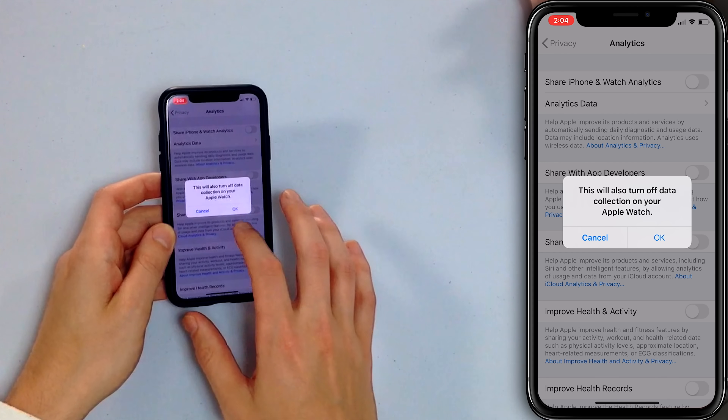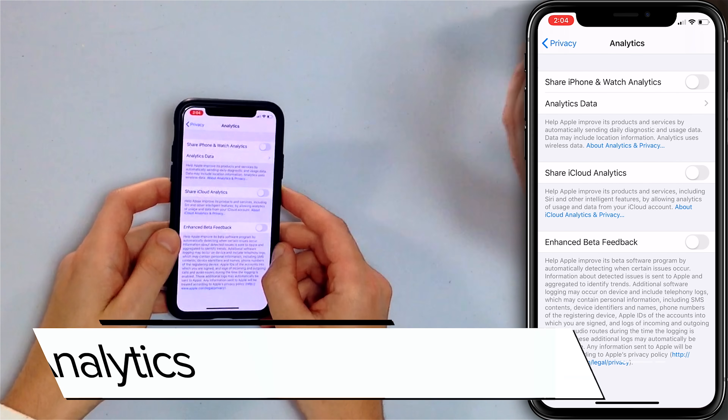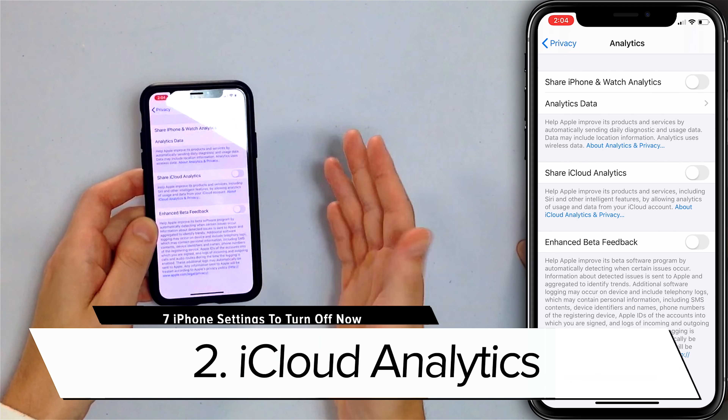Turning this off will also turn off data collection on your Apple Watch — a great bonus — and everything else in that menu too. iOS 13 introduced Share iCloud Analytics as the next option, so we want to turn that off as well. It's the same thing as iPhone Analytics, just with iCloud.